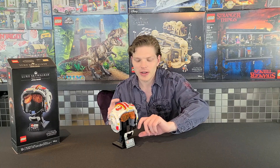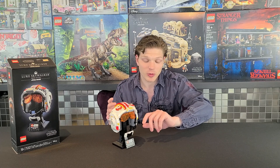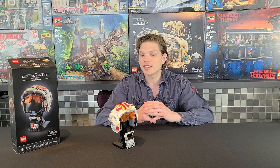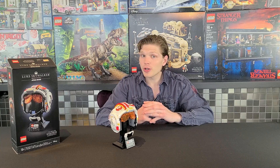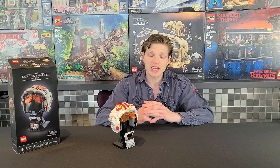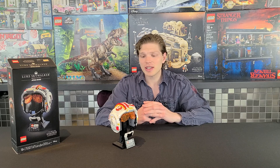My only issue with this helmet set — and this goes for any helmet set — is that I really think they should include a little minifigure that goes next to the sign. That would just add a little bit more to it, and then I'd feel these sets were very fairly priced. If you're a big price-per-piece person, 675 pieces for $60 USD is not bad, but the lack of minifigures is a drawback. Besides that, this one has a crazy amount of detail and a lot of printed pieces — I'd say at least half the pieces are printed, which is nice.